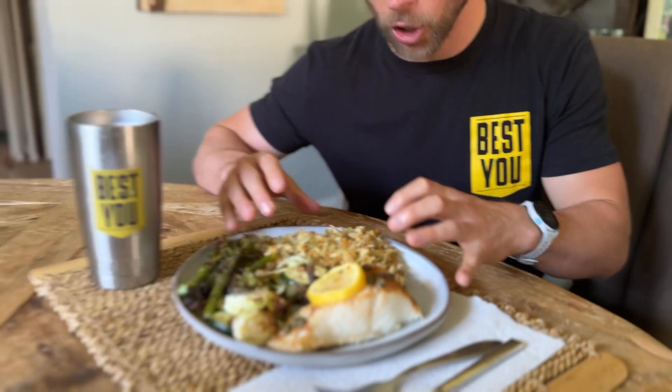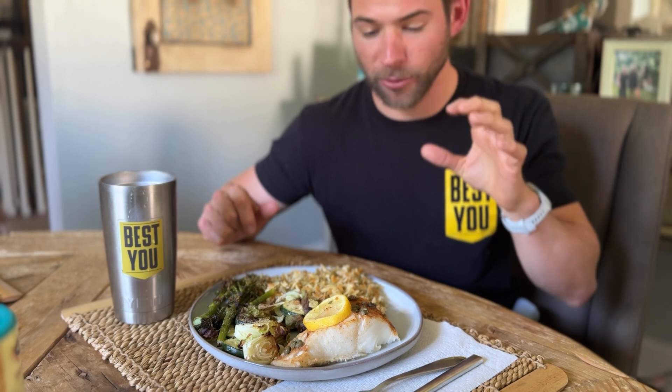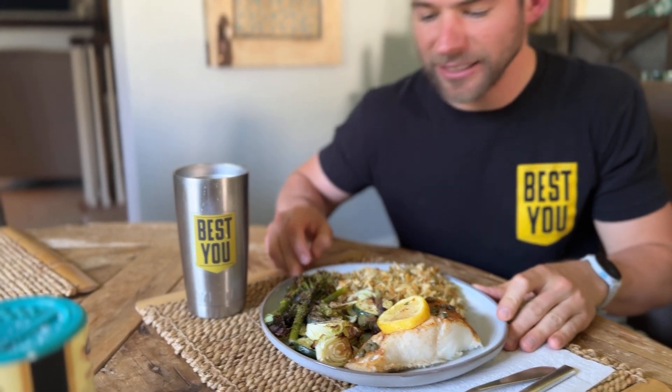Let's look at what I'm having. I'm going to start off with orzo — this is a high quality carbohydrate. I've probably got around 40 to 50 grams of high quality carbs with the orzo. Then I've got Chilean sea bass. I've actually never had this type of fish before, but it's really high quality omega-3 fats and plenty of protein as well, giving me probably anywhere from 35 to 45 grams of protein.